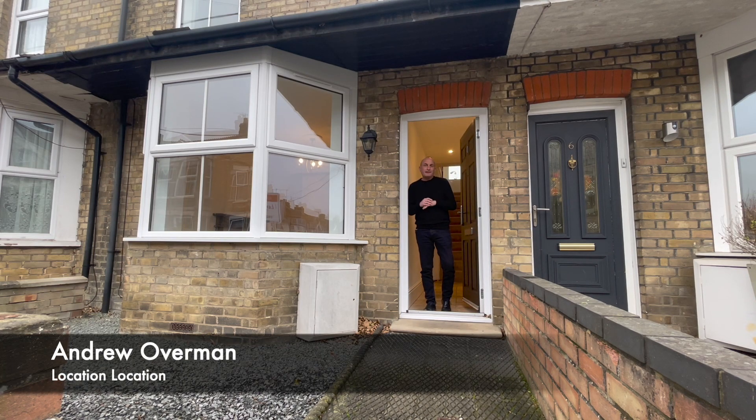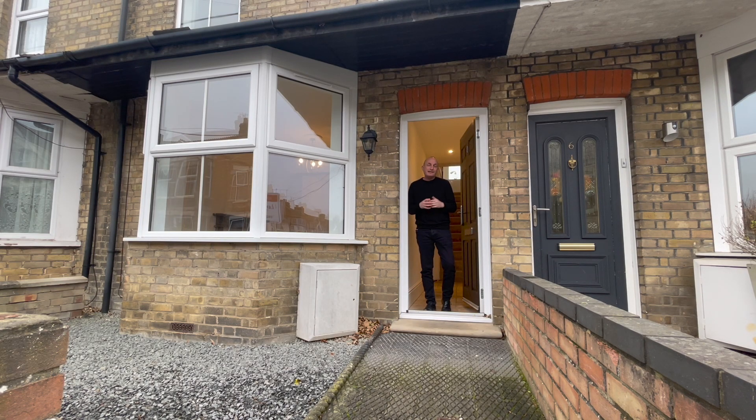If you love to entertain family and friends, then the open plan living together with the elegant timeless design of the kitchen on this period bay-fronted home on Vicarage Road make this the property for you. Come and have a look.